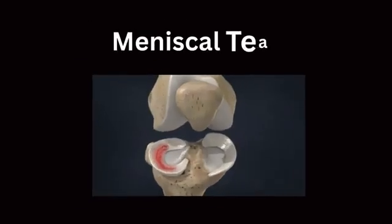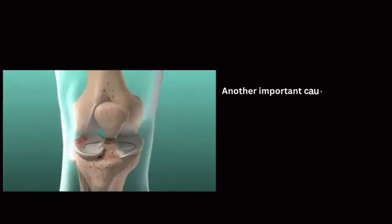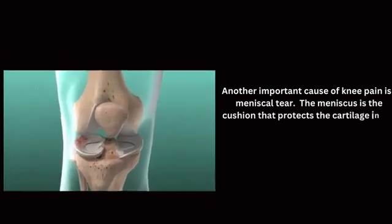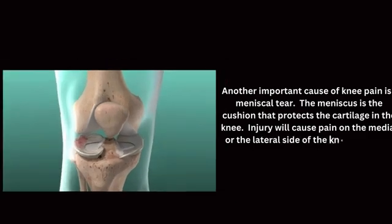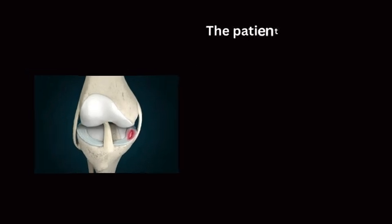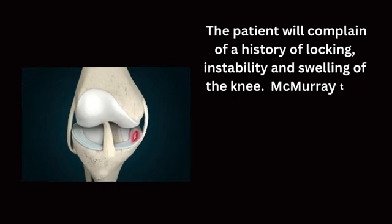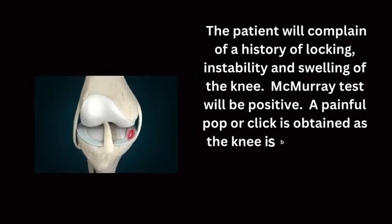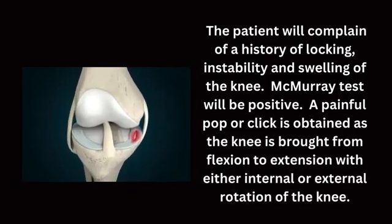Another important cause of knee pain is a meniscal tear. The meniscus is the cushion that protects the cartilage in the knee. Injury will cause pain on the medial or lateral side of the knee, exactly at the level of the joint. The patient will complain of a history of locking, instability, and swelling of the knee. The McMurray test will be positive — a painful pop or click is obtained as the knee is brought from flexion to extension with either internal or external rotation.